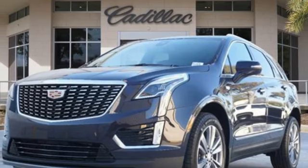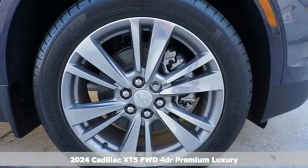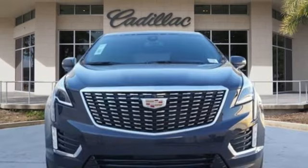Here's a new 2024 Cadillac XT5. Attractive and accommodating, treat yourself to a vehicle that does more for you. It comes nicely equipped with features you'll love.